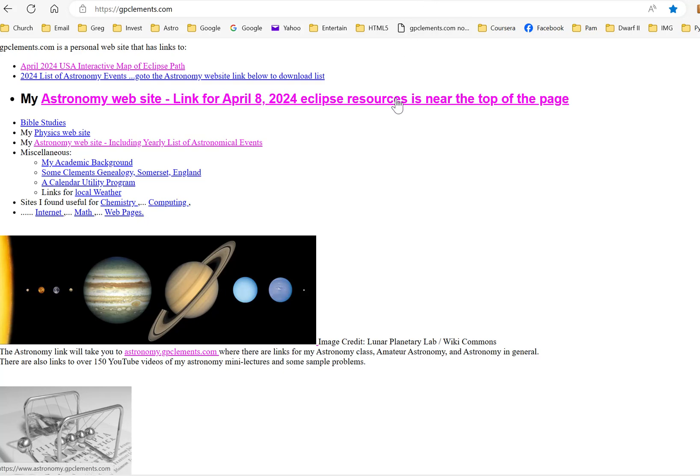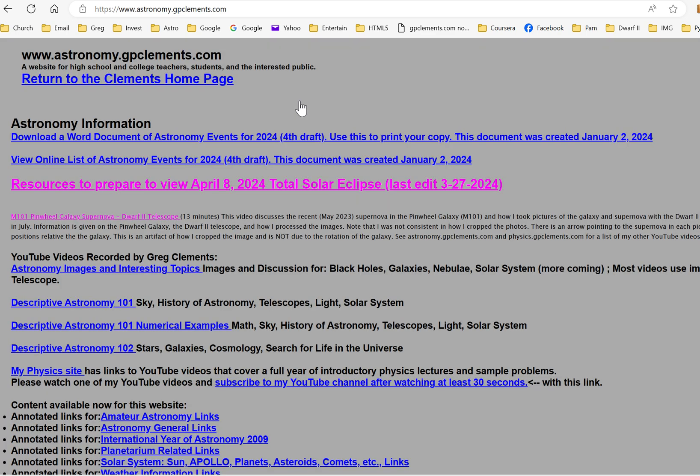This video covers resources gathered from the internet about the April 8th, 2024 eclipse. I'm not going to go through all the links, but I'll get you started. The easiest access point is gpclements.com — go to the astronomy branch of that website, then look for the large font section labeled 'Resources for April 8th, 2024.'